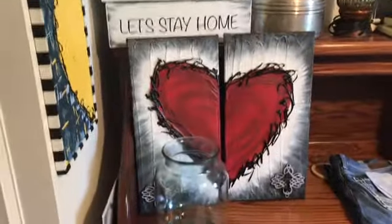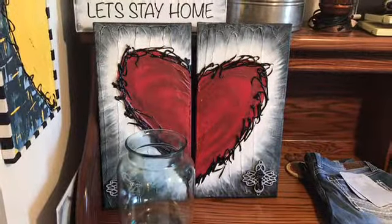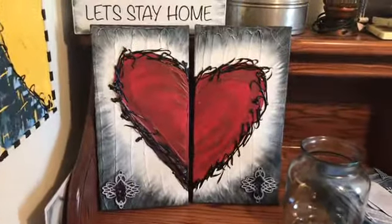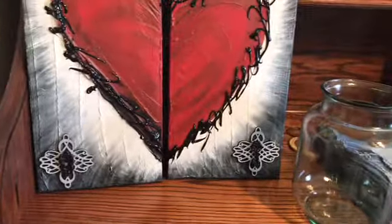Here is a heart set that I completed that I have available online for sale. Of course the vase is in the way. It's called 'Keys to My Heart' — with a key medallion and a key.